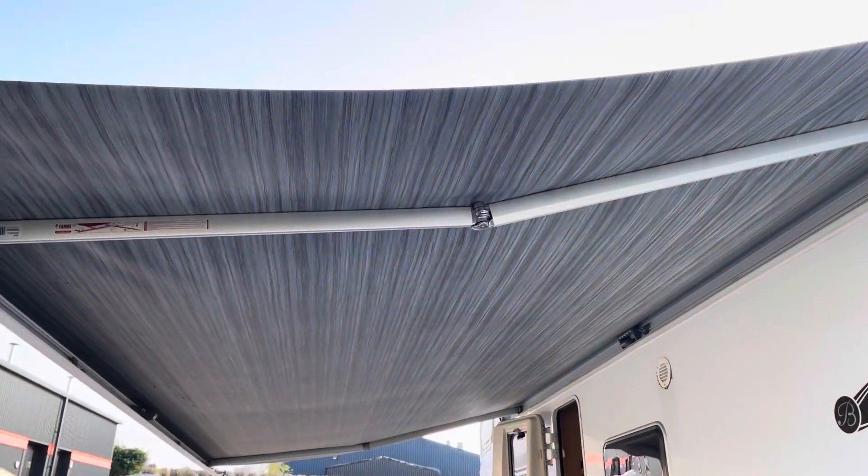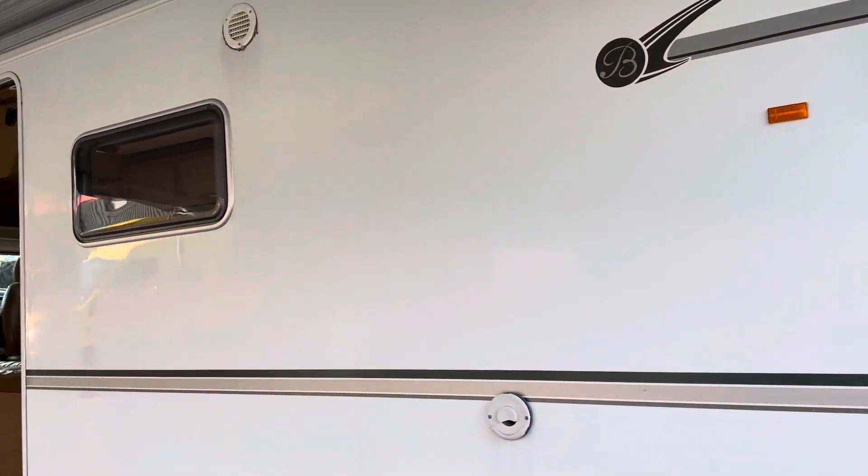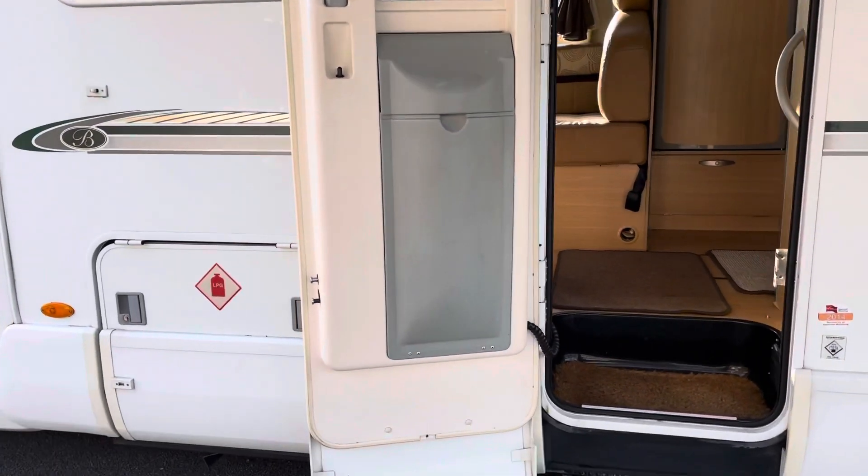Nice clean tidy awning with no rips or tears. There's a gas bottle locker there that can carry two bottles.